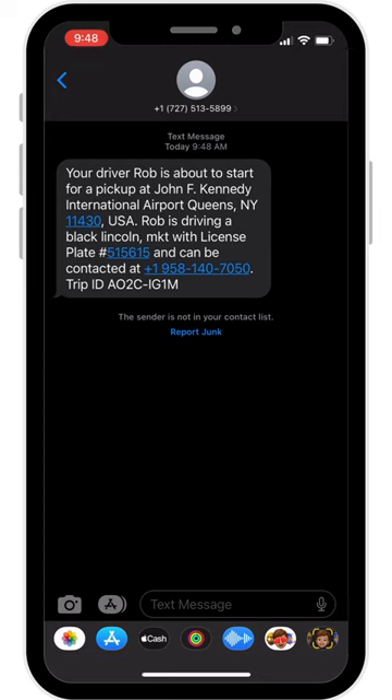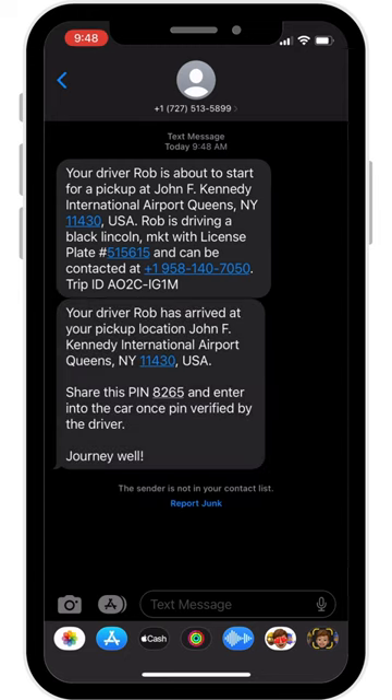Once your driver has reached the pickup location, you will get a text notification that they have arrived. This notification will include a secure 4-digit safety pin code. Locate your driver and share your 4-digit pin code with them. They will need this to start the trip to your destination.